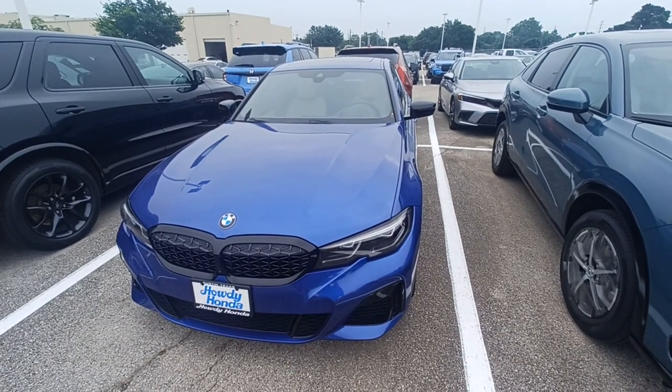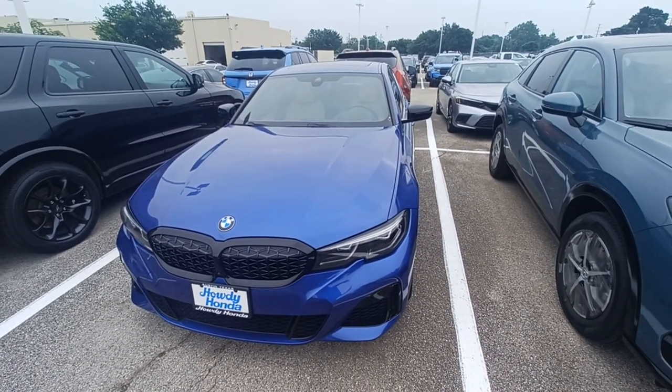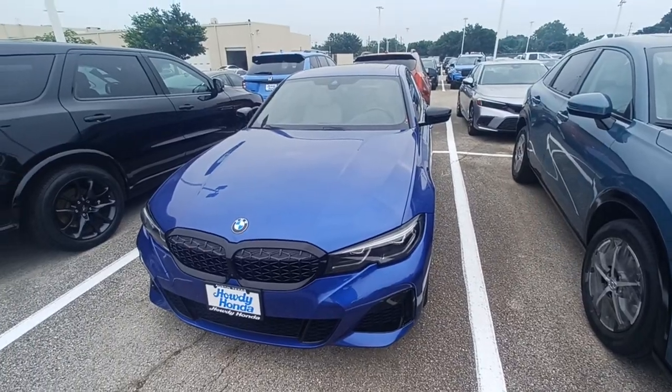This is Jason down at Howdy Honda, and this is my 2022 BMW M340i.